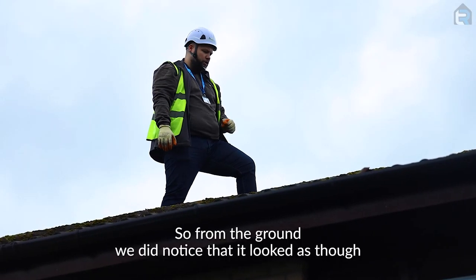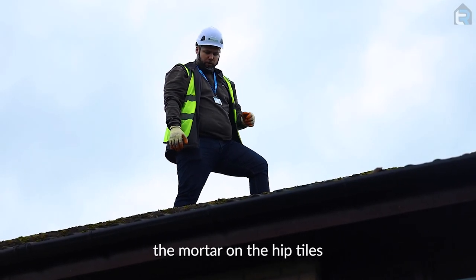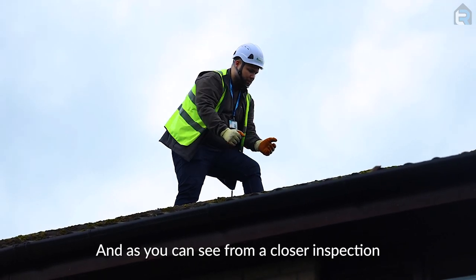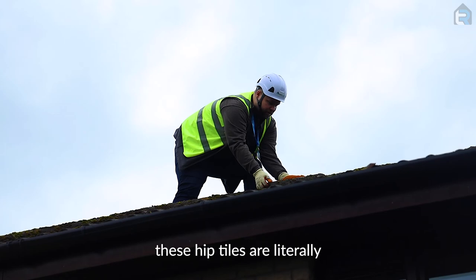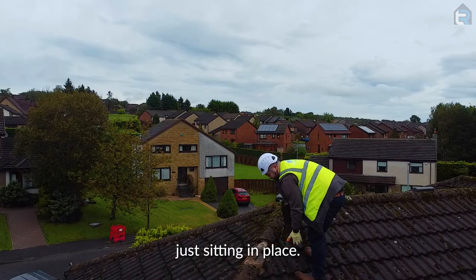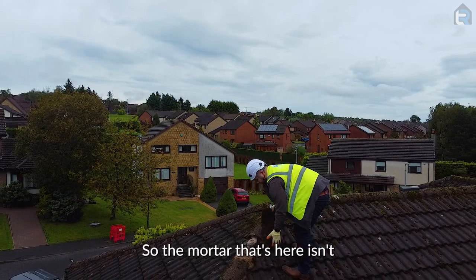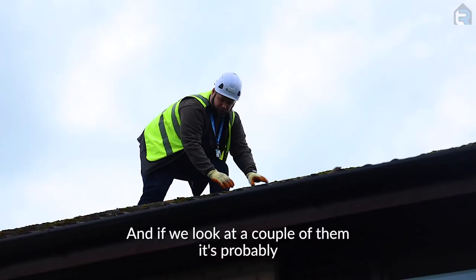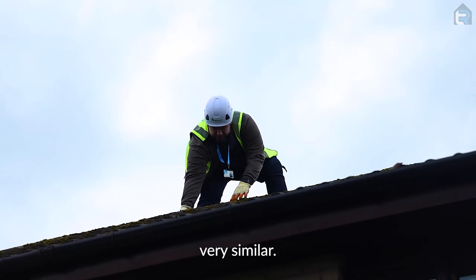So from the ground, we did notice that it looked as though the mortar on the hip tiles had started to crack out. And as you can see from a closer inspection, without any force at all, these hip tiles are literally just sitting in place. The mortar that's here isn't attached to the actual hip tile anymore. And if we look at a couple of them, it's probably very similar.